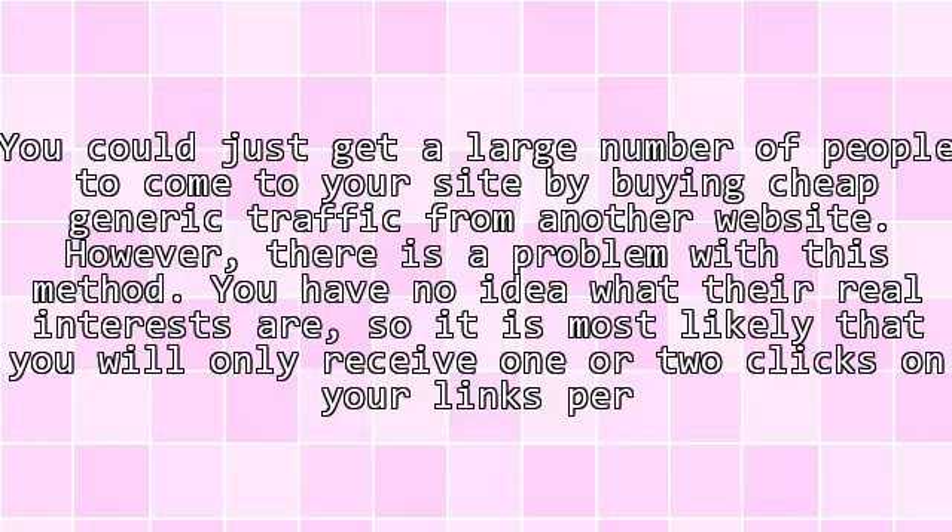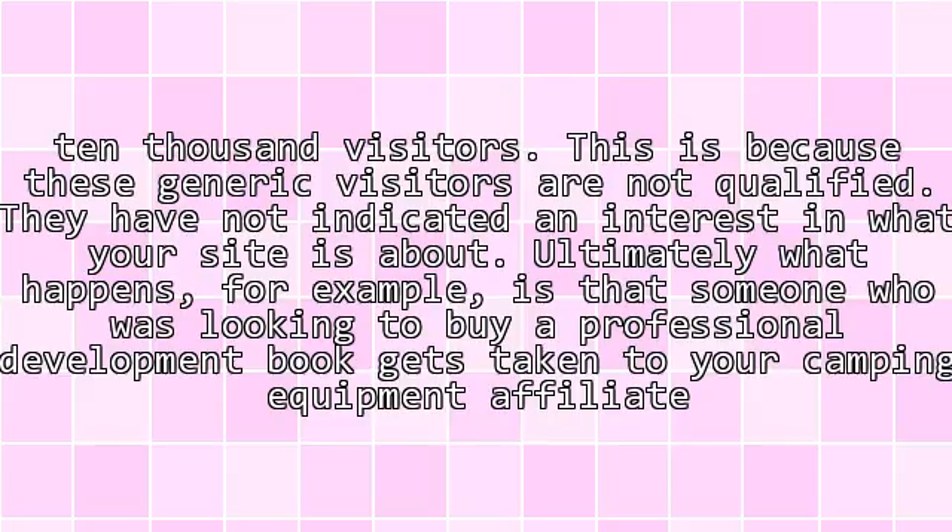You could get a large number of people to come to your site by buying cheap generic traffic from another website. However, there is a problem with this method. You have no idea what their real interests are, so it is most likely that you will only receive one or two clicks on your links per 10,000 visitors. This is because these generic visitors are not qualified.